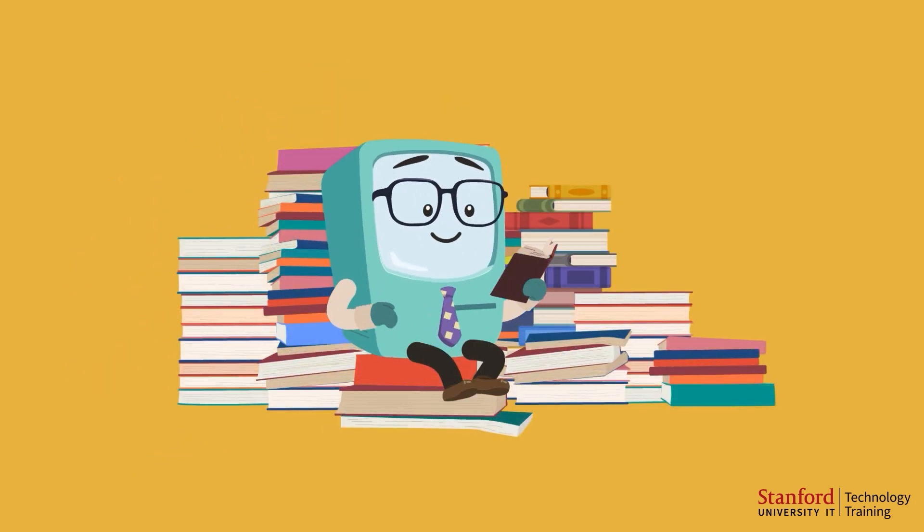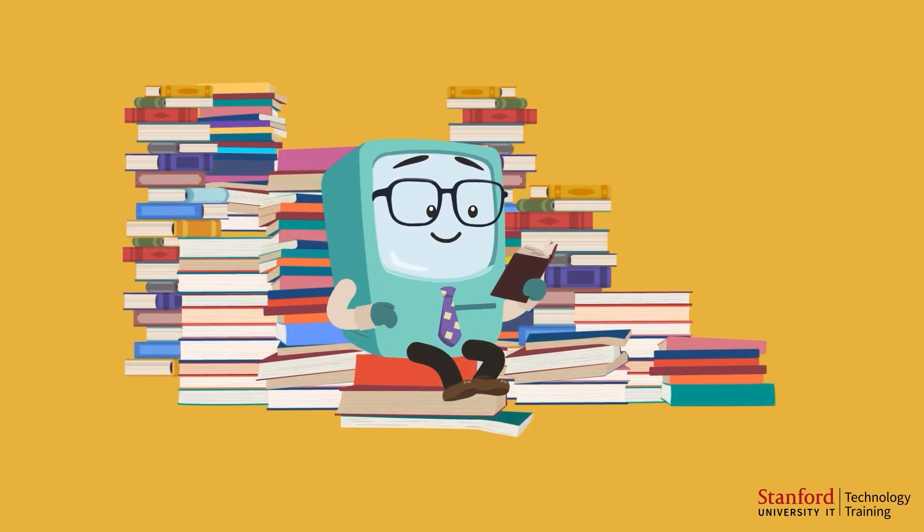To learn, Charlie needs to read a lot. He starts by reading millions of books, articles, and websites. This is called data collection.